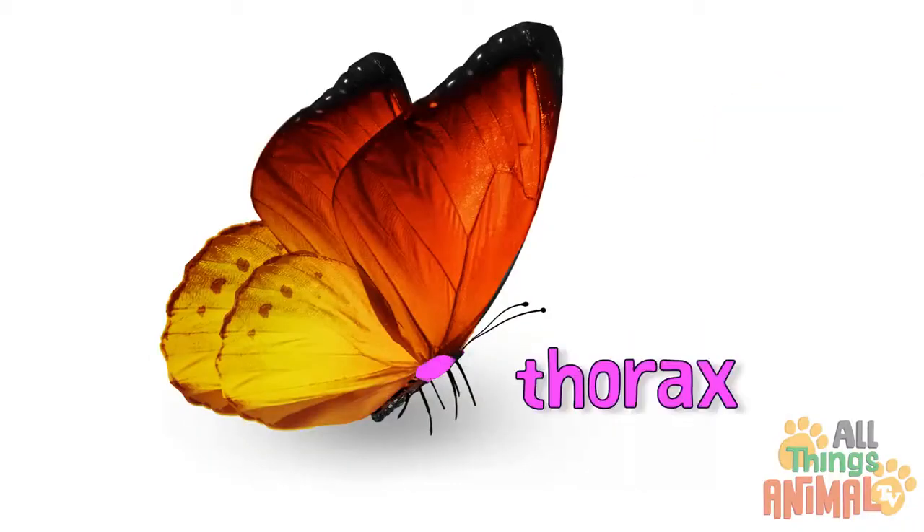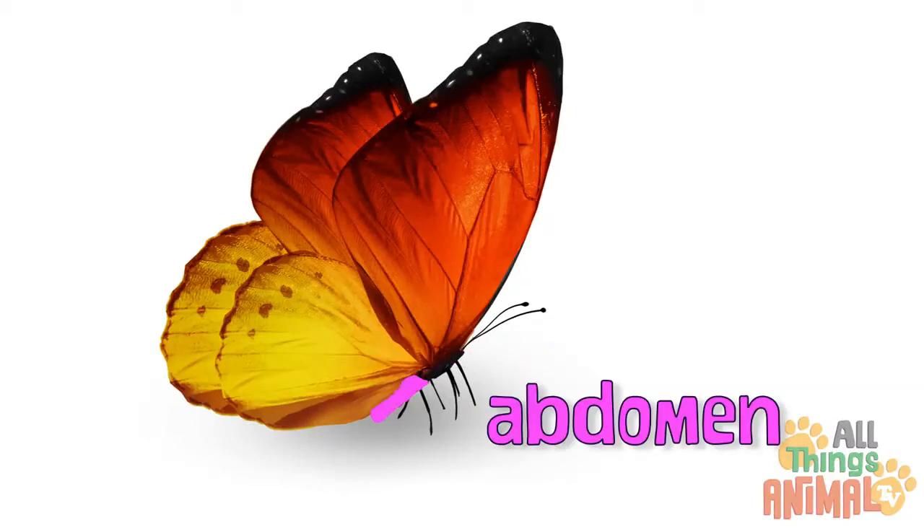antennae, a head, thorax, an abdomen, and six legs.